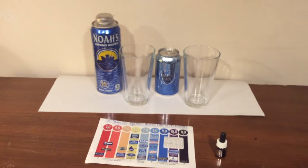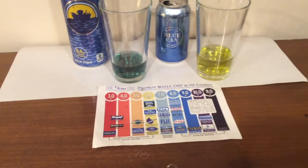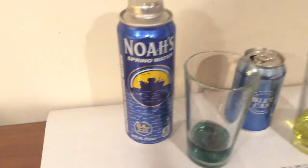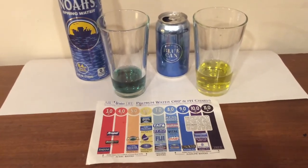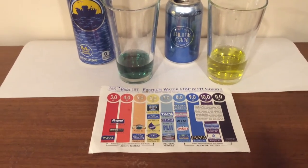We're going to start off by comparing their pH levels. I just put these drops in the water and here are the pH levels. There's a chart here for you guys to compare. The Noah's water claims to have a 8.4 pH level and that looks pretty accurate to me. The Blue Can does not claim to have a pH level at all — looks like a 6.0 to me.